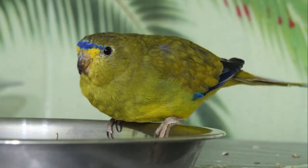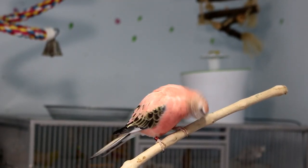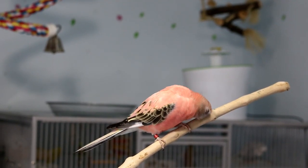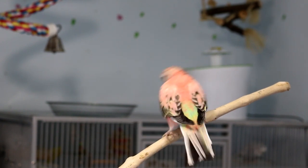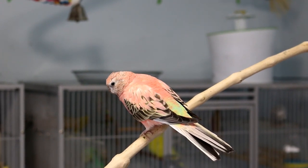Other types of grass parakeets are the elegant parakeet, the scarlet-chested parakeet, the rock parakeet, the orange-belly parakeet, the blue-ring parakeet, and the bourke parakeet. The bourke parakeet recently got put into its own genus but is still considered a grass parakeet. They're called grass parakeets because they spend their day in the grasses searching for food.